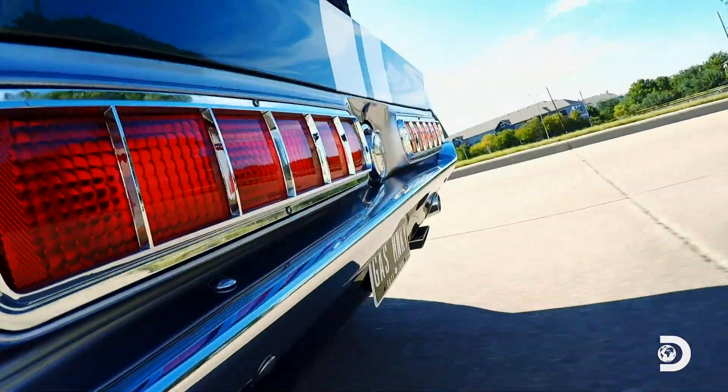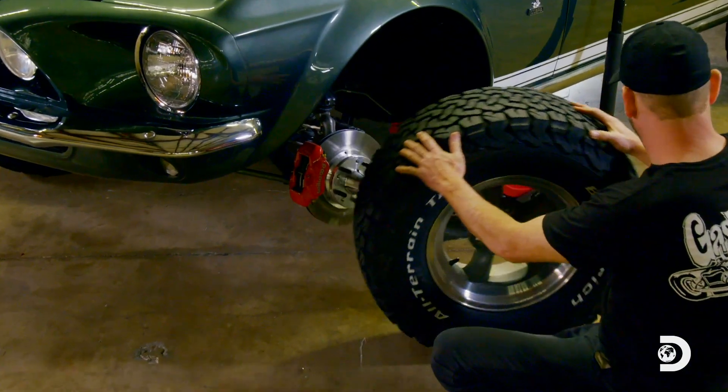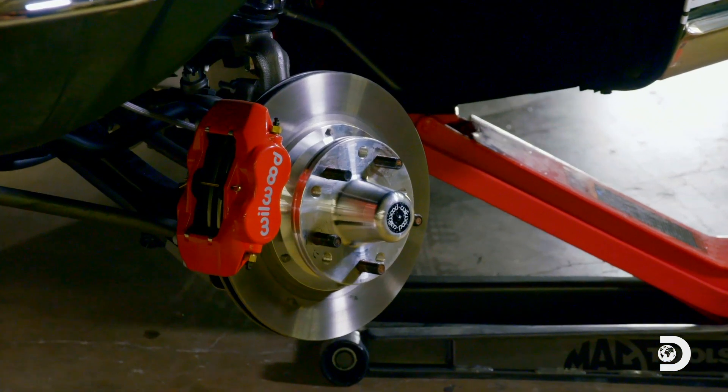With a lot of power and high performance, you got to be able to stop. So we went with Wilwood disc brakes, four pistons front and back.